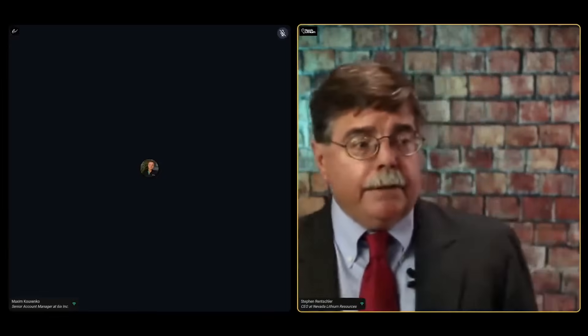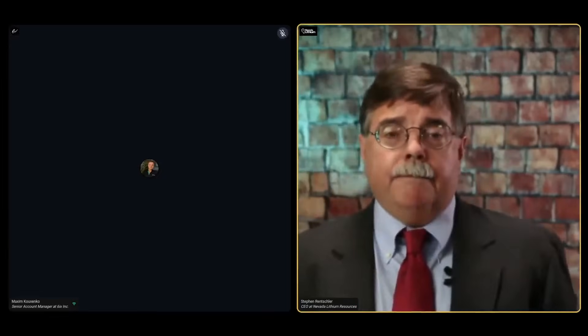Thanks Max, thanks everybody for taking a couple of minutes out in the middle of the day to hear about our latest news release. We have spoken in the past about our core drilling program going on at Bonnie Claire. This is part of our PFS work program — essentially infill drilling that will give us greater statistical confidence in what we have at Bonnie Claire. All that data will be included in the preliminary feasibility study.